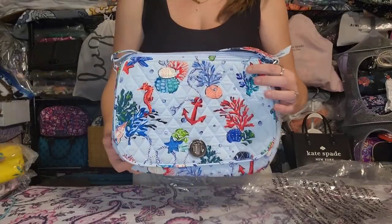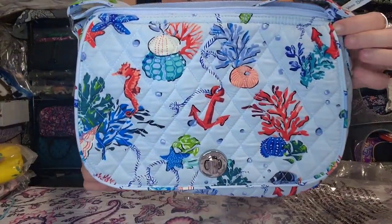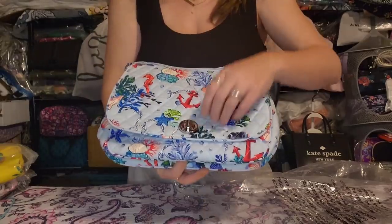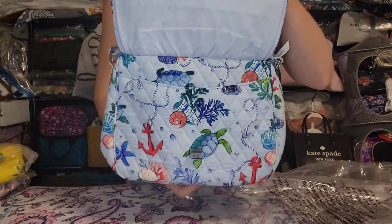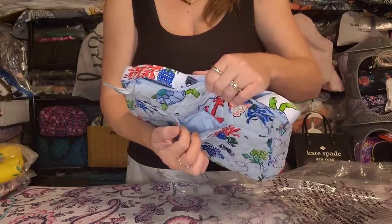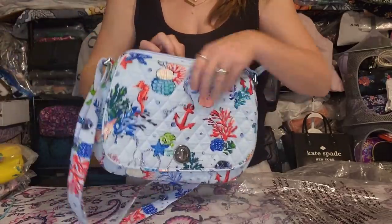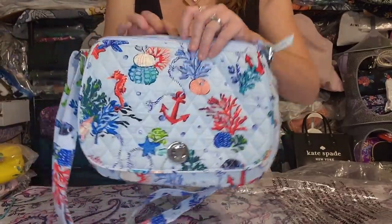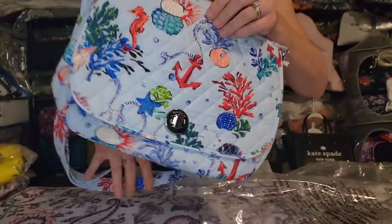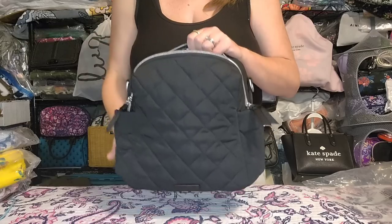Next is a Vera Bradley factory style Saddle Crossbody in Anchors Away — a sea life oceany pattern with seahorses and turtles. It has a big front turn lock pocket, a slip pocket on the back for your phone, adjustable non-removable strap with plenty of adjustability, and inside you get a slip pocket and zip pocket. This one has been used but is in like-new condition with no stains or issues.